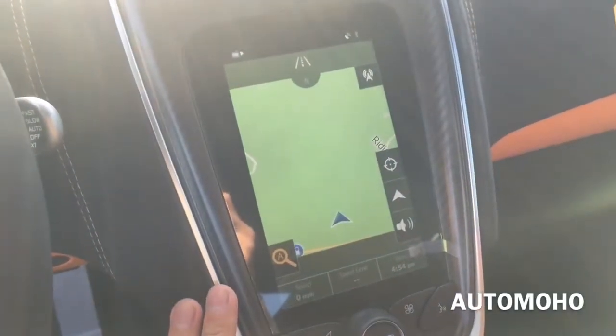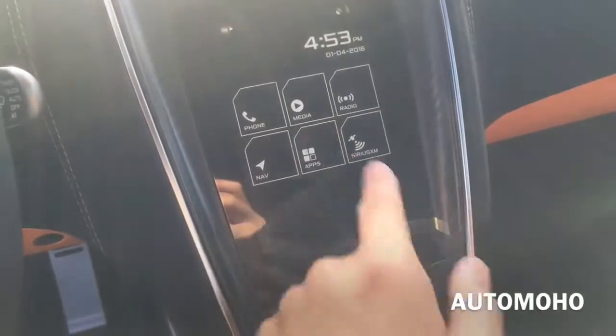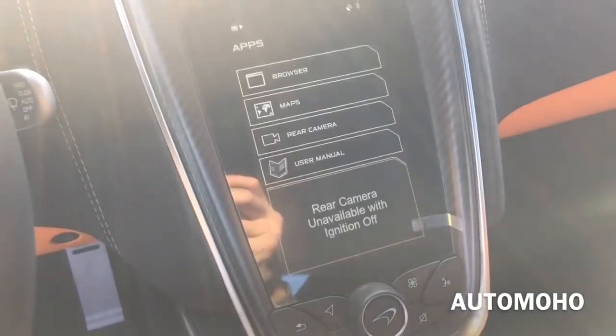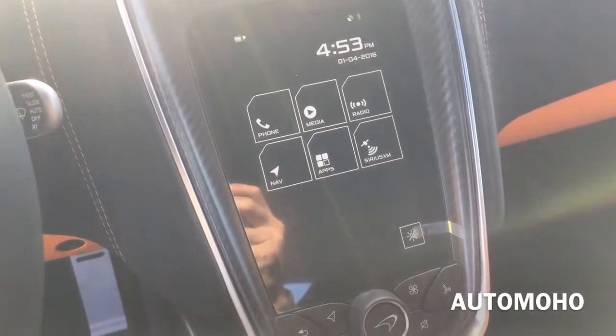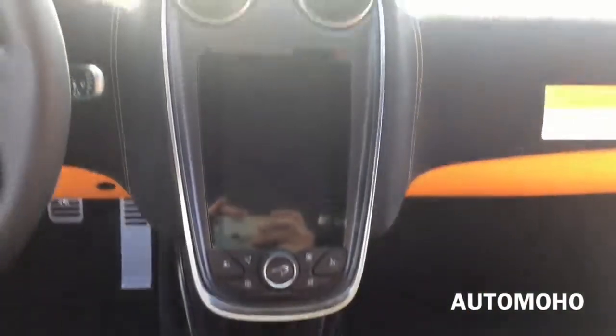It is a touchscreen — just press the McLaren knob in the middle and you have your menu screen. Here you have your apps, browser, maps, rear camera, user manual, and voice command. The rear camera is not available without the ignition turned on. On the menu screen you also see phone, media, radio, and all kinds of different menus.